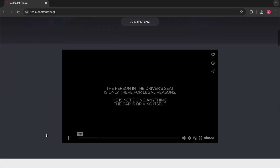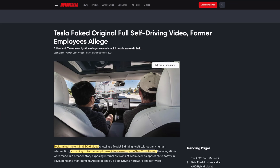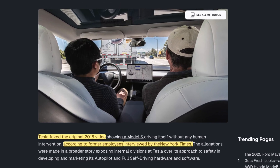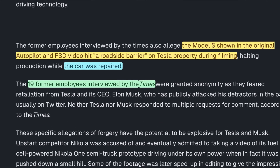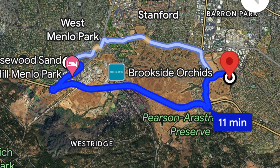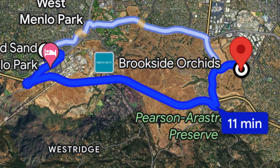The video opened with text stating the person in the driver's seat is only there for legal reasons. However, interviews from former Tesla employees later revealed the video was fraudulently stitched together from several hours of footage filmed from dozens of drive attempts. They also allege Tesla crashed into a roadside barrier while filming, and the original 11-minute drive was edited down to only 2 minutes, omitting several miles of the route.